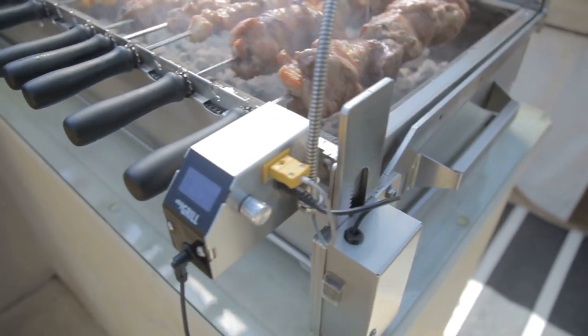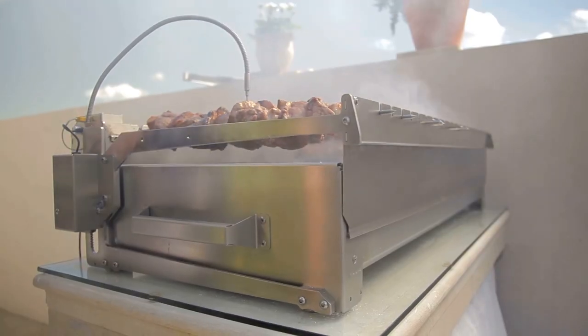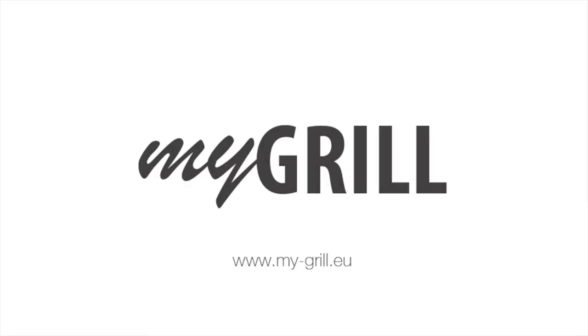The Chef Smart Grill is the first smart charcoal grill in the world, mixing brains, brawn, and innovation. The future of outdoor grills is here, and it's smart.